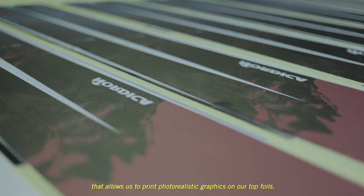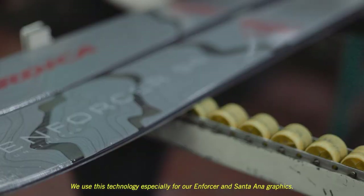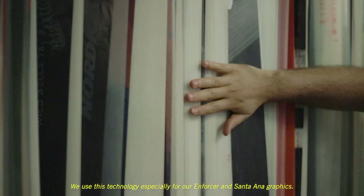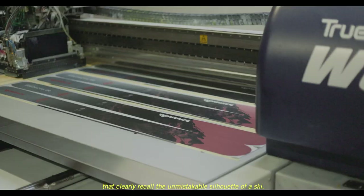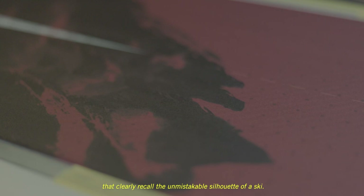This allows us to print photorealistic graphics on our top foils. We use this technology especially for our Enforcer Santa Ana graphics. The finish line looks afar, but you can start glimpsing the shapes that clearly recall the unmistakable silhouette of a ski.